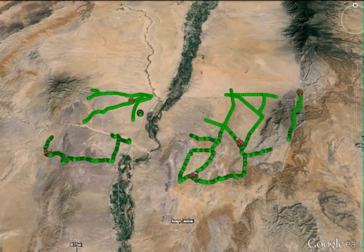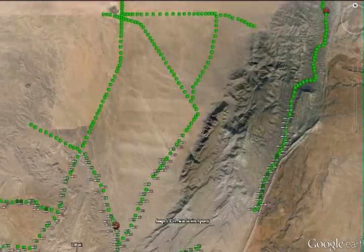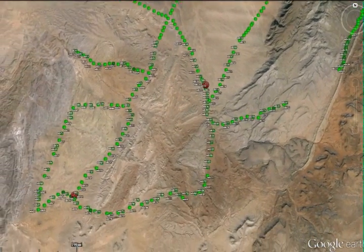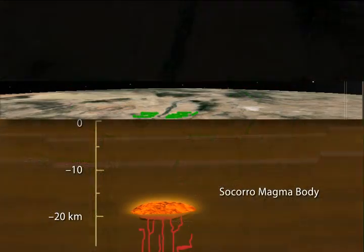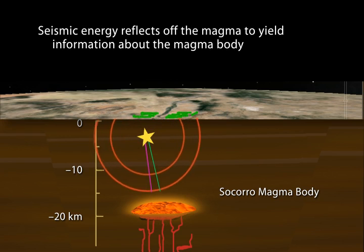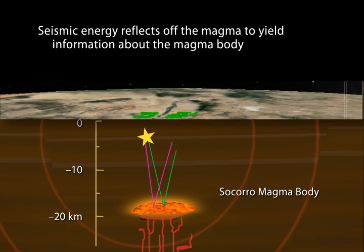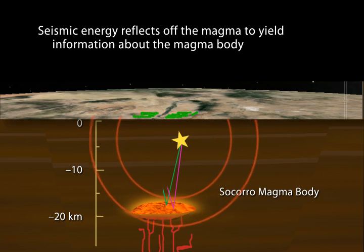In combination with that, we just deployed 800 nodal seismic vertical component nodes over the last two days. Those are very densely spaced at about 250 to 300 meters across much of the northern part of the magma body. We're using the combination of the high-density vertical component instruments along with the broadband signals to get a better sense of the structure and the earthquakes. The increased density will certainly help us identify earthquake bounce points and reflections off the magma body over a wide swath of that northern part.